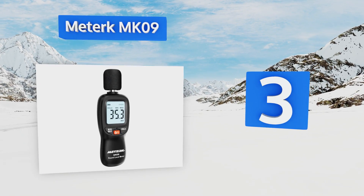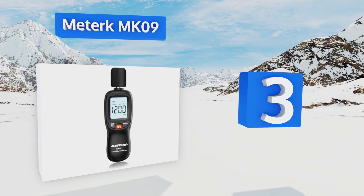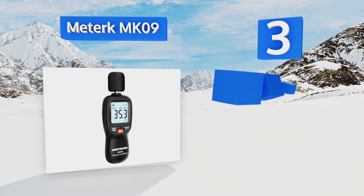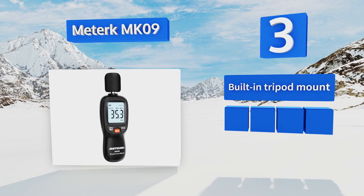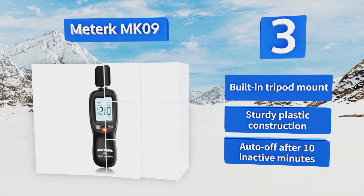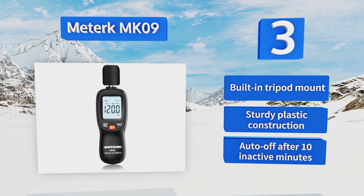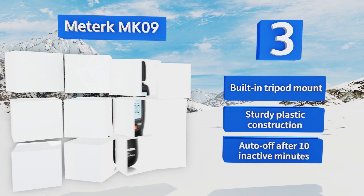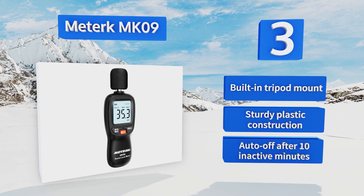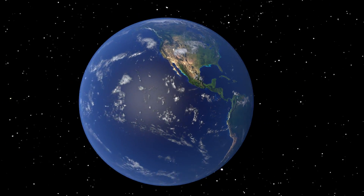Nearing the top of our list at number three, the Meterk MK09 uses an electric condenser microphone to provide accurate readings within 1.5 decibels. It's quite simple to use and impressively handy considering it only has three buttons, with minimum/maximum identification, a hold function, and a backlight. It features a built-in tripod mount, a sturdy plastic construction, and an auto-off after 10 inactive minutes.